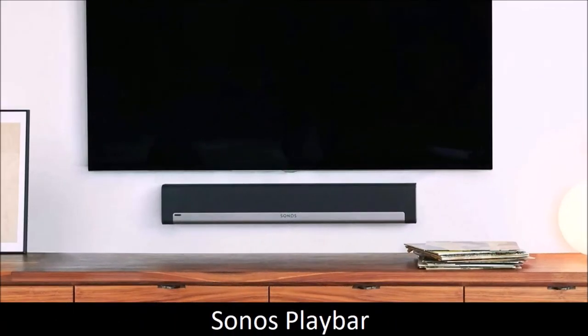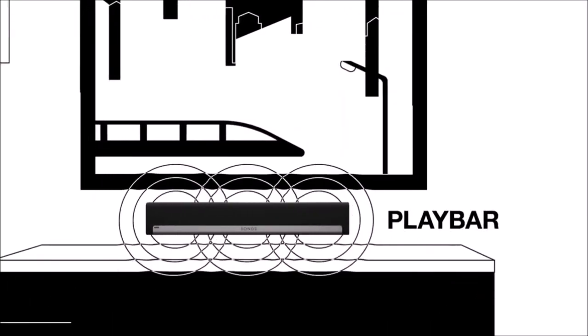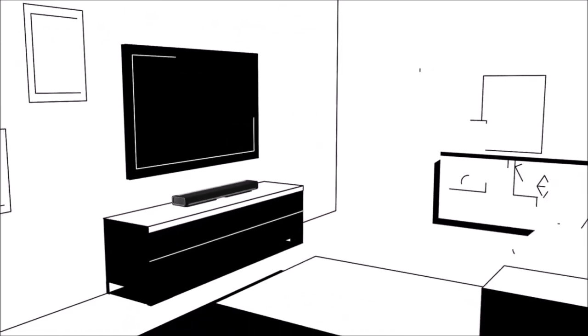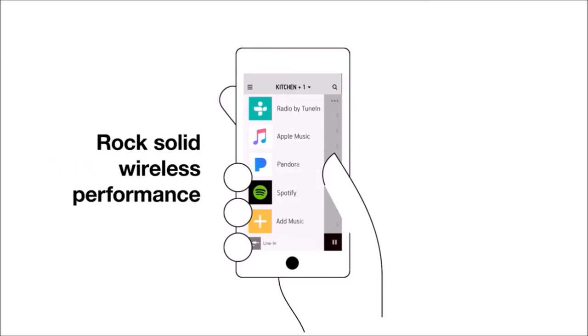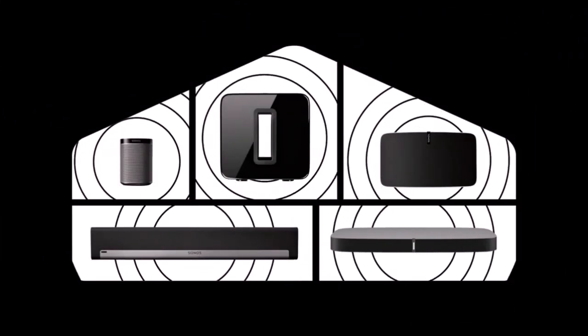Sonos Playbar — for music lovers. Although the Playbar has existed for a long time, it is still one of our favorite models on the market. It was the company's first attempt to achieve the much-desired home cinema effect. With one amplifier for each of its nine drivers, you can expect exceptional sound quality, regardless of whether you're watching or listening. The bass response is powerful, clear and blunt, even without the help of an external subwoofer. It does not have an HDMI connection, but only an optical audio input, so make sure that your TV has an optical output before purchasing. Although it is very expensive, its quality is worth it.